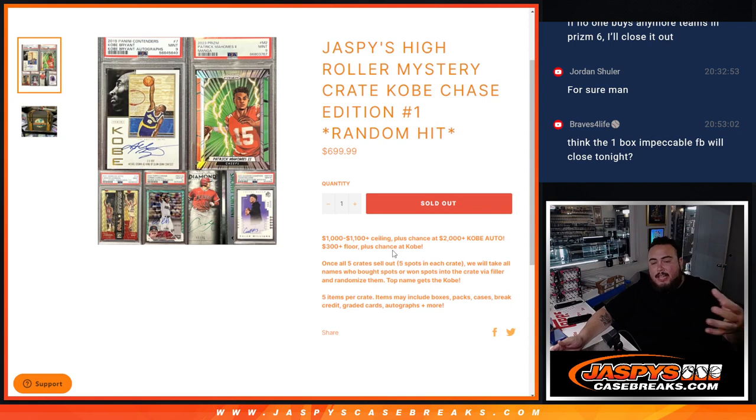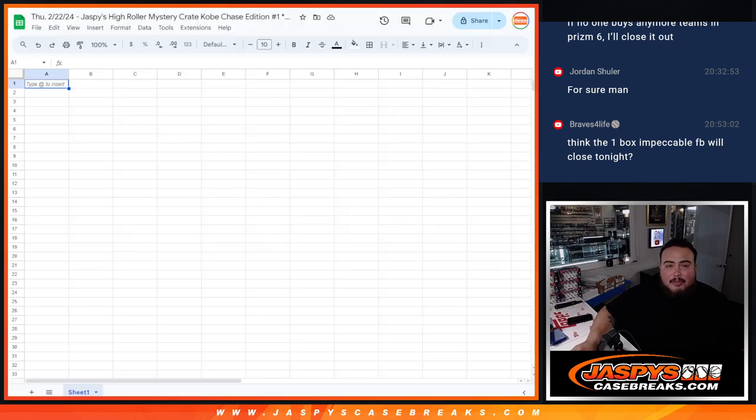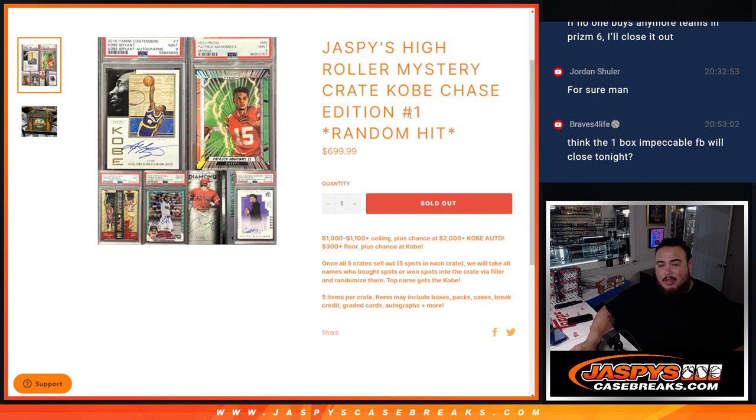Now there's five crates, five cases, five spots in each crate. So what we're going to do is generate case numbers one through five. We'll open up that case here at number one, showcase the five hits. Then we'll type in the customer names, which we have here, and then type in the hits. Randomize both lists, see what you guys match up with, and that's what you get.